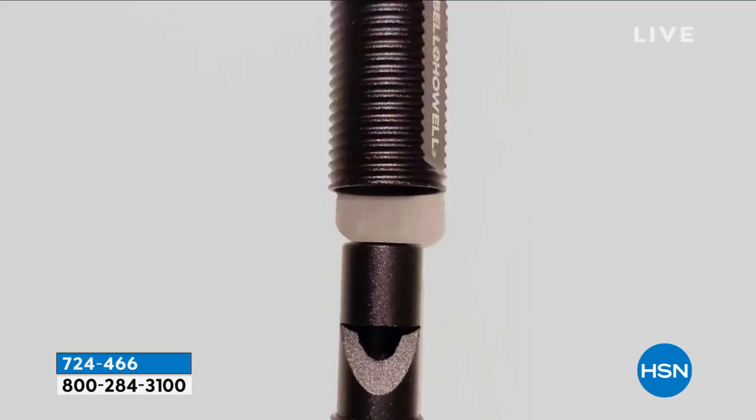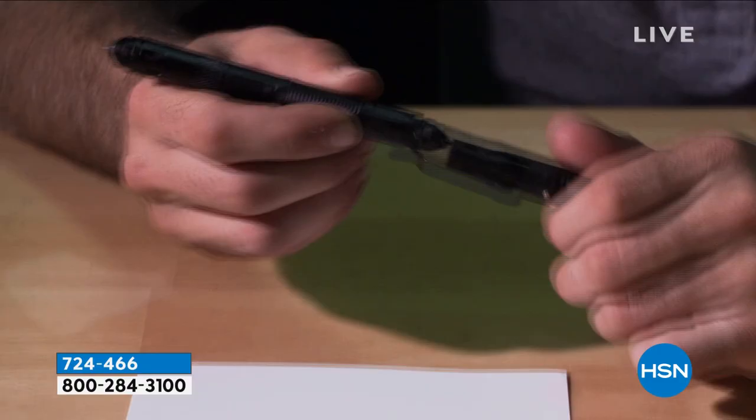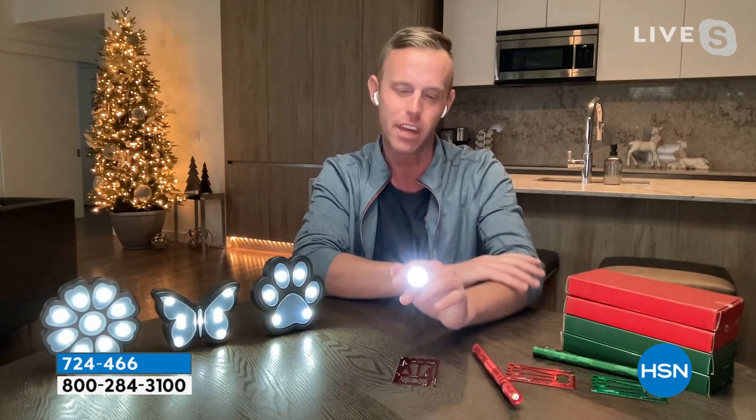You're going to slip this into your purse, your glove compartment, or a kid's backpack, and it's going to come in handy when you least expect it. And the flashlight — Bell and Howell has won awards for their lighting and lenses, so the flashlight itself is worth the cost of admission even if you never used another tool.